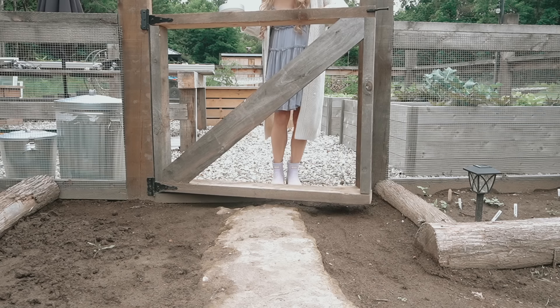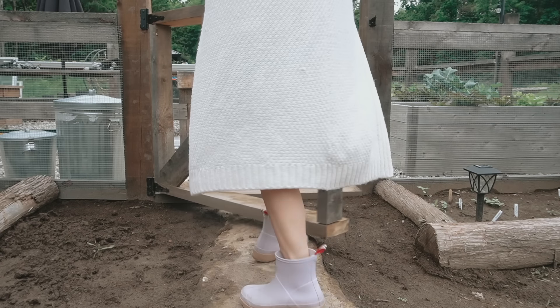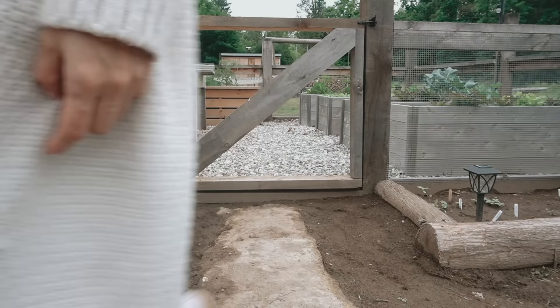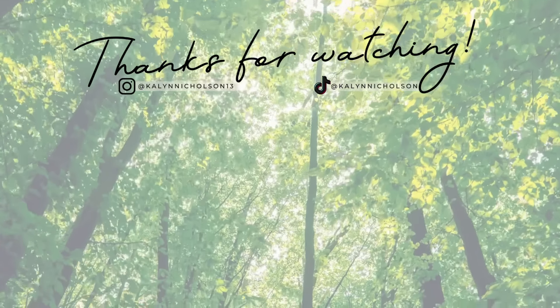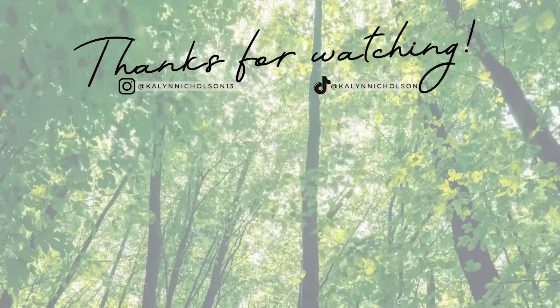That's it for my summer favorites! I'm planning on doing an updated garden vlog — the garden has changed a lot even since this update. If there are any other favorites I didn't include, you can expect them in the next few vlogs. Thanks for watching, and I'll see you guys in the next one.